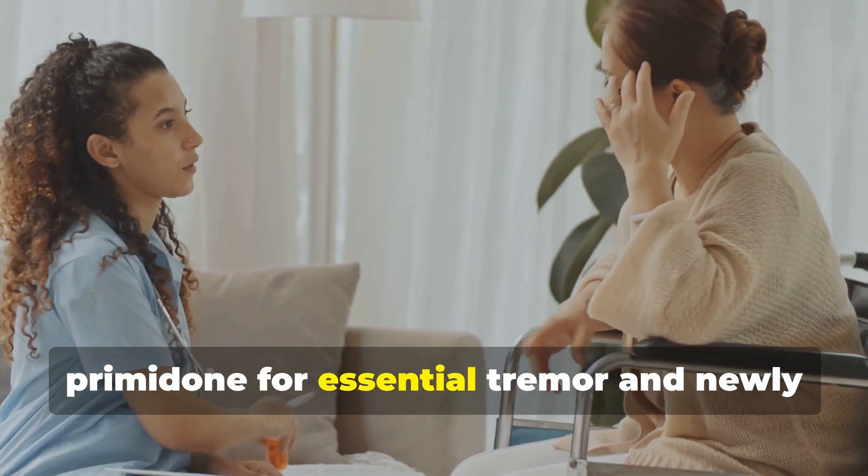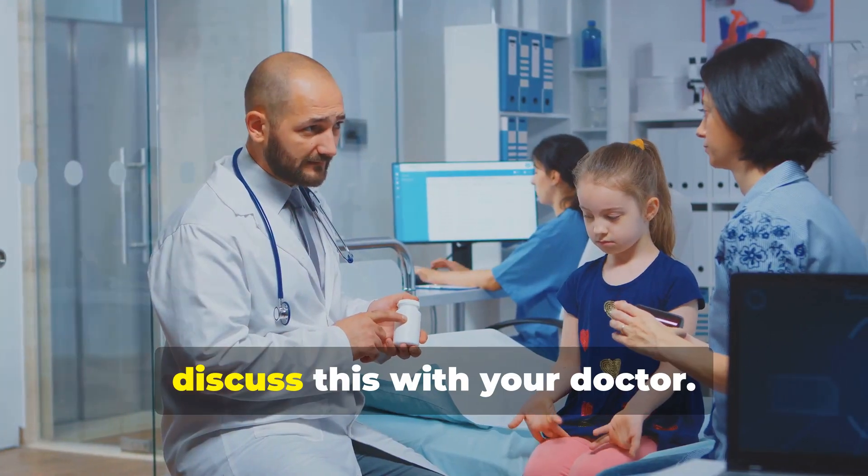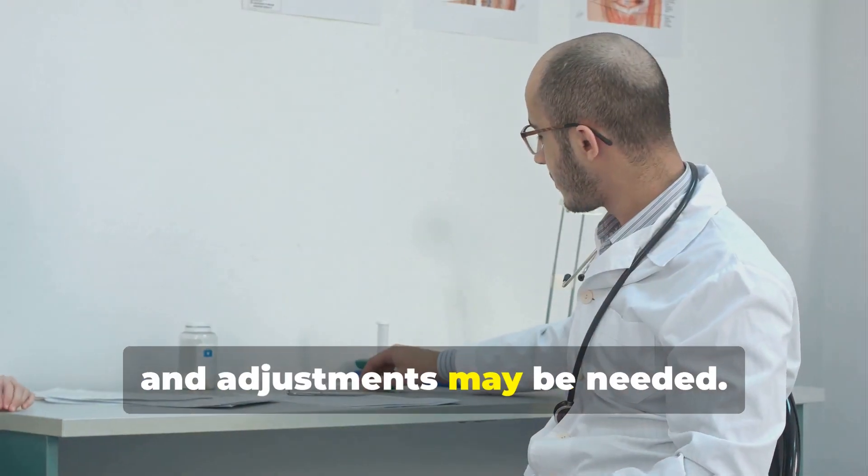Should you be worried about taking primidone for essential tremor and newly prescribed Eliquis for AFib? Yes — discuss this with your doctor. The interaction could impact Eliquis' effectiveness, and adjustments may be needed.